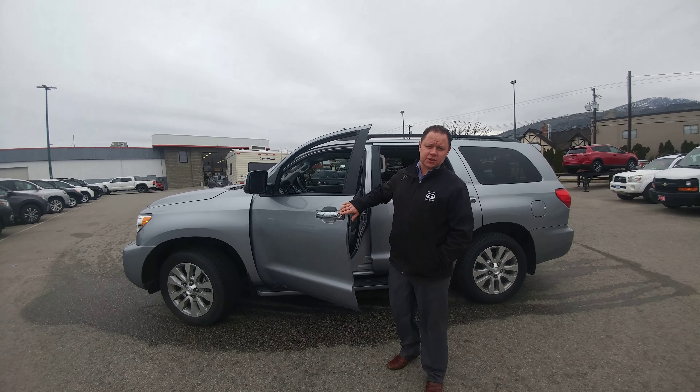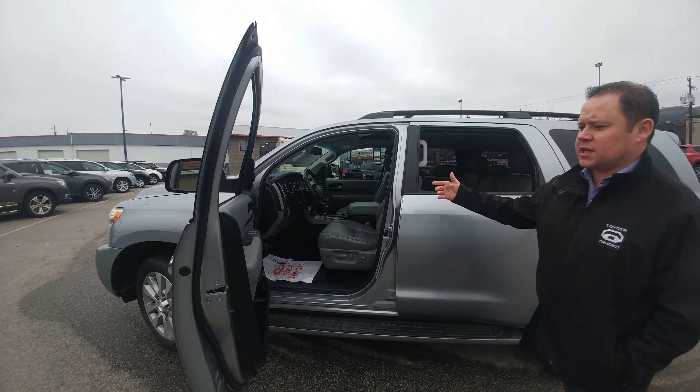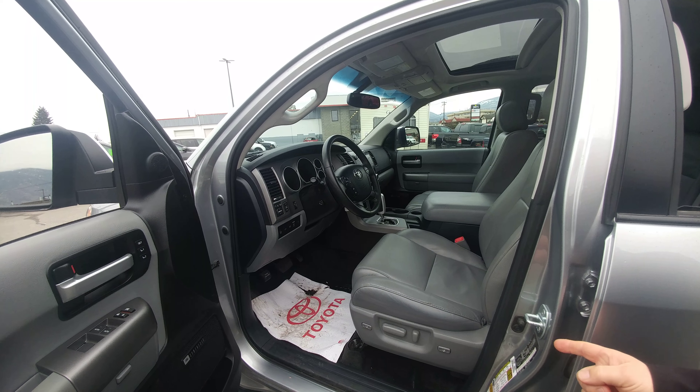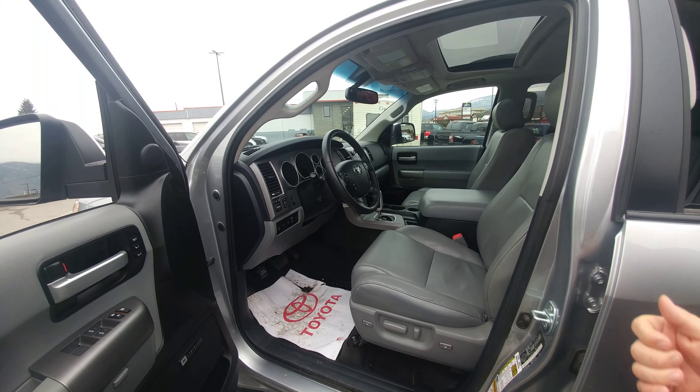It is a 5.7 litre V8 with a 6-speed automatic transmission. Taking a look inside, in the Limited we're getting the grey leather interior with the 10-way power seat on the driver side and 8-way power seat on the passenger side.